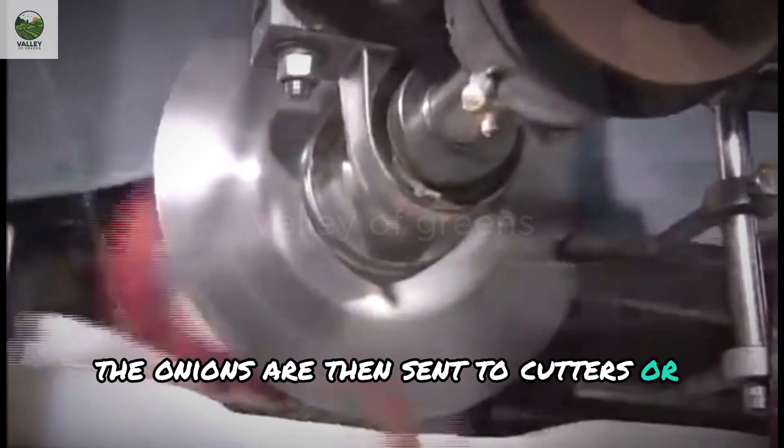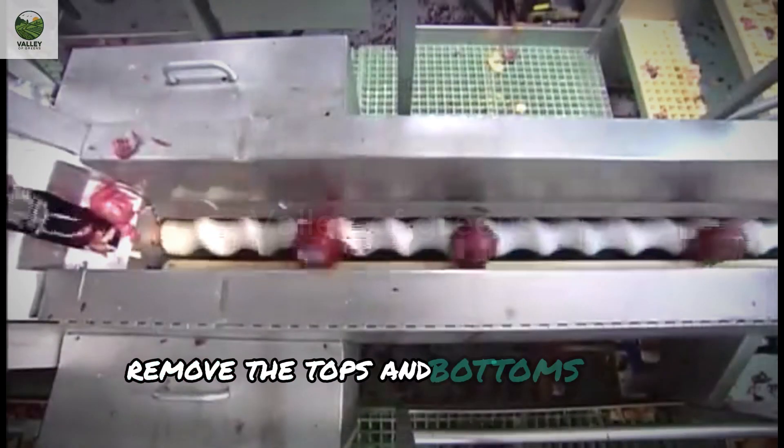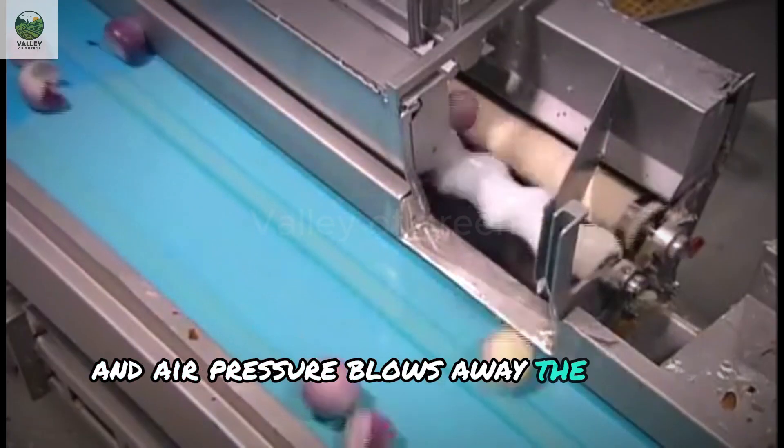The onions are then sent to cutters, where sharp blades remove the tops and bottoms with precision, and air pressure blows away the outer peel.